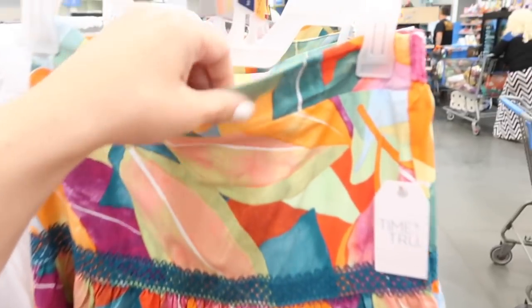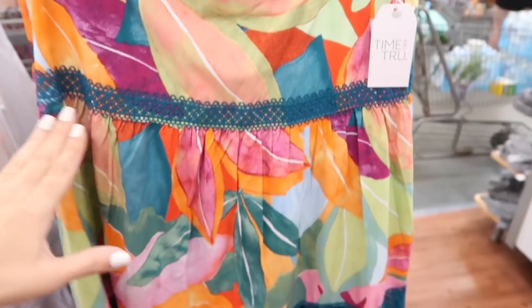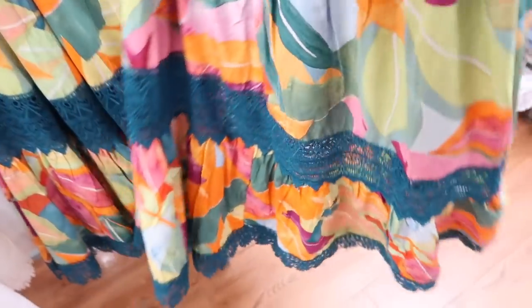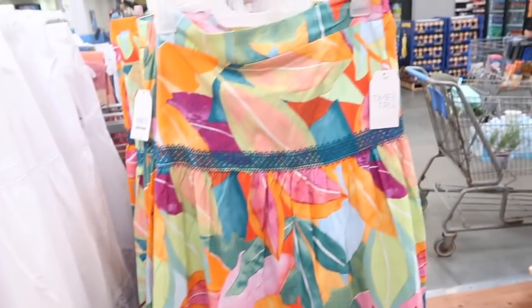New maxi length skirts from Time and True — this one has the elastic around the back band in the front, then this really pretty crocheted trim through the bottom, and the crocheted part is sheer. Same fit through the back, just nice and flowy. It comes in this floral also in the white, and these are $26.98.